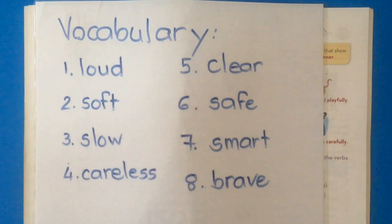Word number one: loud. What does loud mean? Loud means a very big noise. We can use the word loud in a sentence: the music is loud.